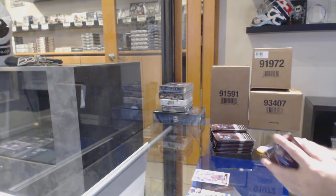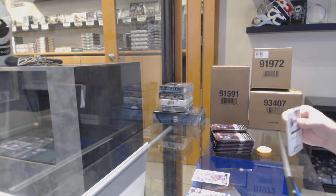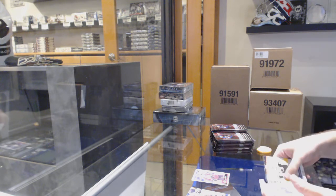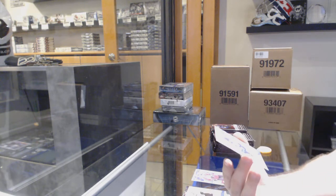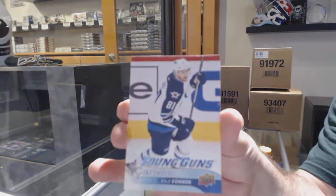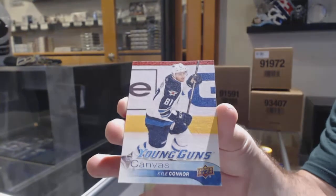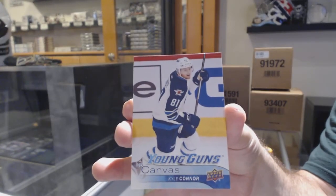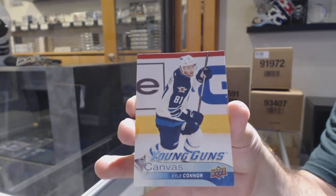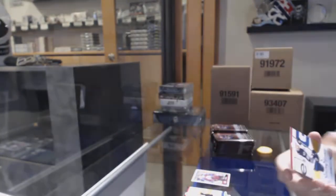Marky rookie of AJ Greer for the Avalanche — but they're not fun. This is a good gradable one: Young Guns Canvas, Kyle Connor, for the Winnipeg Jets. Young Guns Canvas, Kyle Connor.